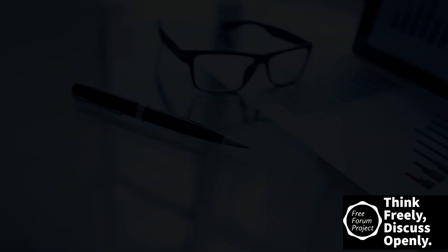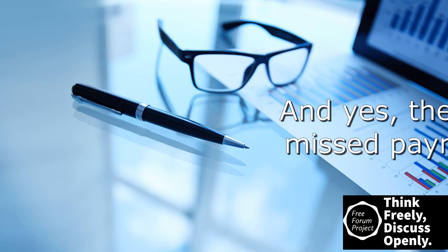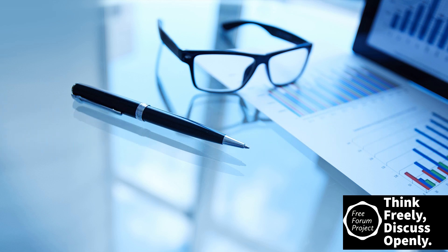Now let's dive into more detail on some of the factors. First, payment history. If you are applying for credit, the creditor or lender is essentially trying to decide whether you will pay them back and on time. Naturally, they are going to look at how you've repaid your credit in the past. This can include credit cards, retail and department store accounts, installment loans, auto loans, student loans, finance company accounts, home equity loans, and mortgage loans.